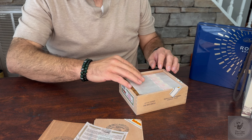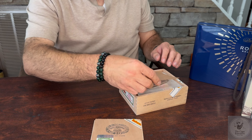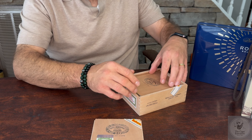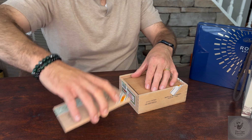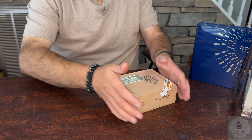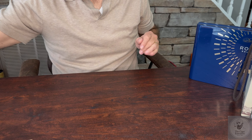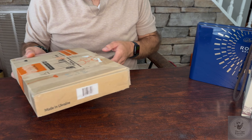I'm glad they do the box of 10s because with such a large cigar collection, a box of 25 really starts to add up to a lot of cigars and takes up a lot of space in the humidor. I appreciate the boxes of 10 — they work out perfectly for aging, smoking, and keeping the rotation going. I probably get in maybe five cigars per week.